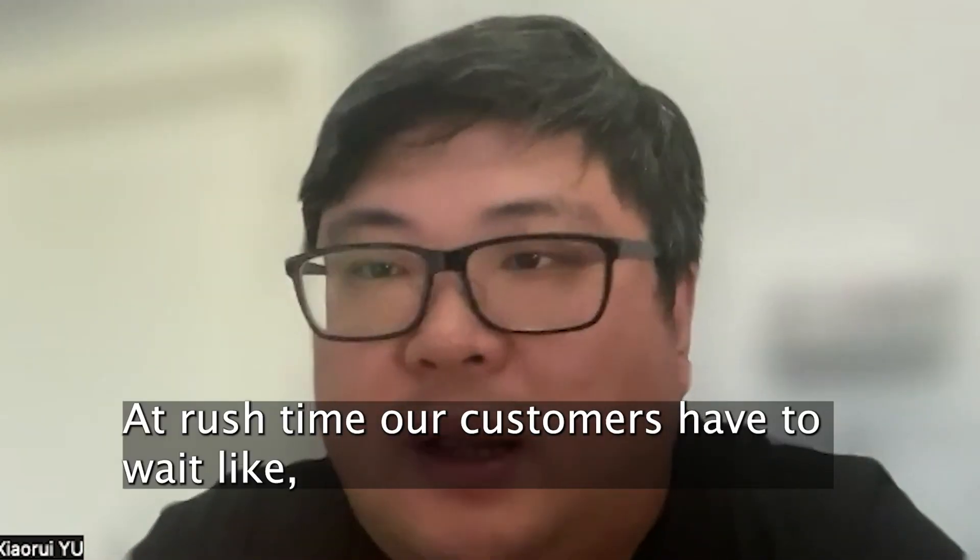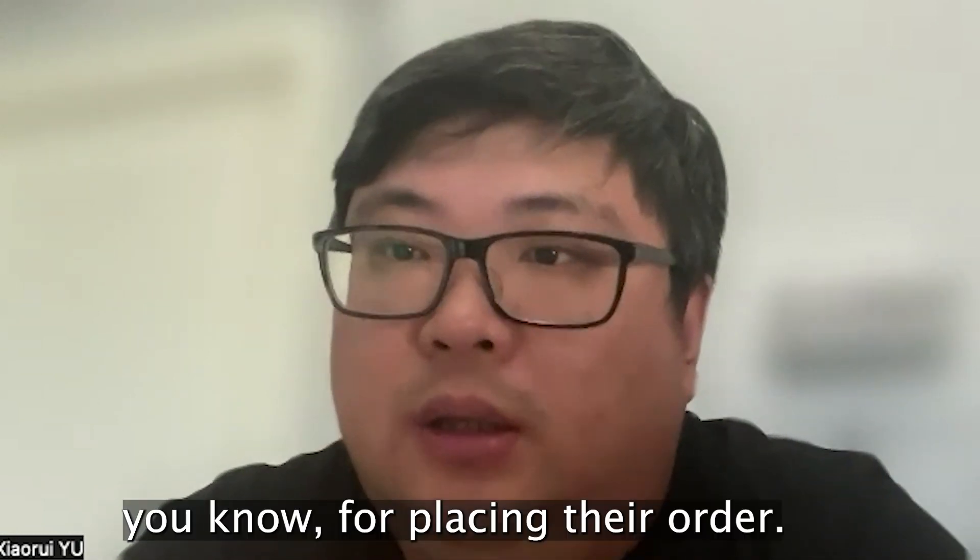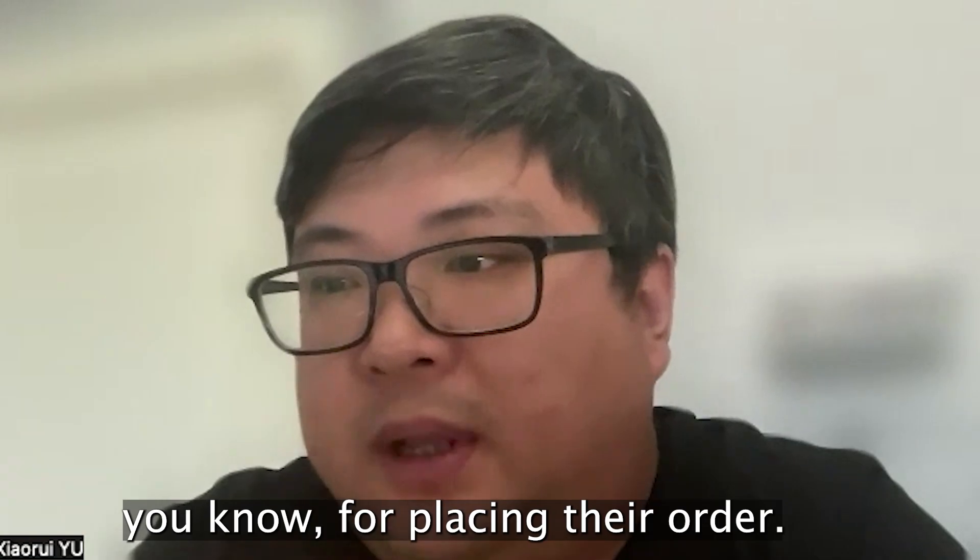At rush time, our customers had to wait sometimes 20 minutes just for placing their order.